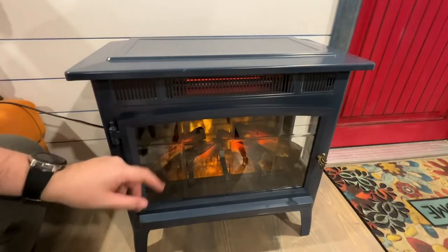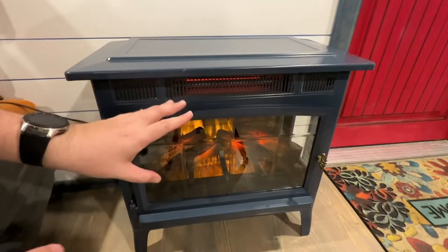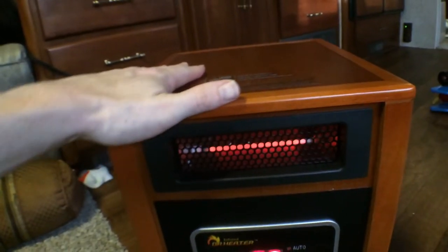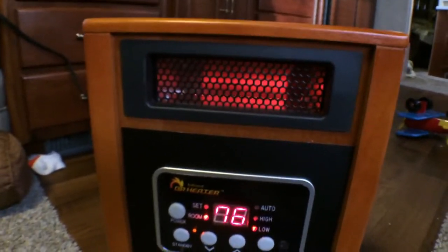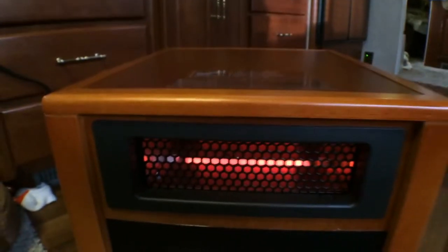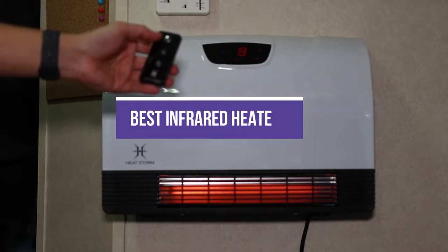Infrared heaters, also known as IR heaters, use a quartz heating element to produce the kind of heat you'll immediately feel on your skin while staying relatively cool to the touch, making them a safer choice in households with pets or kids. In this video, we will show you guys the 5 best infrared heaters.